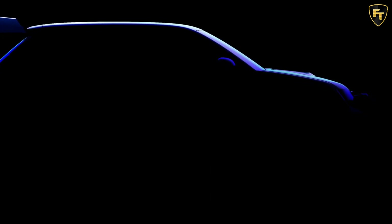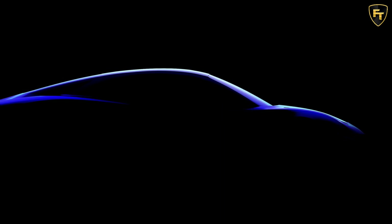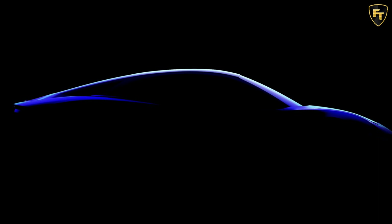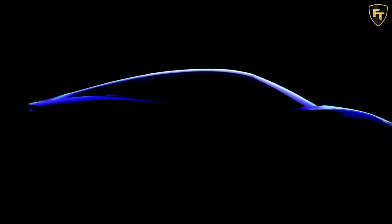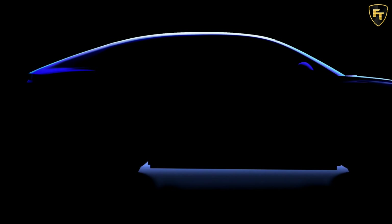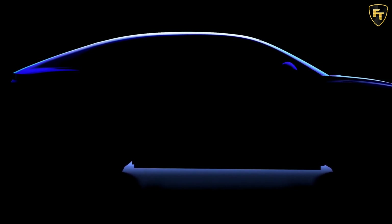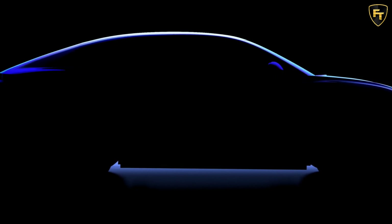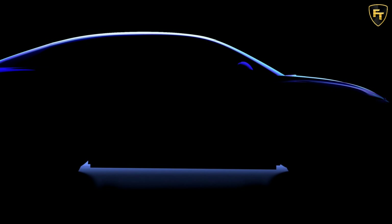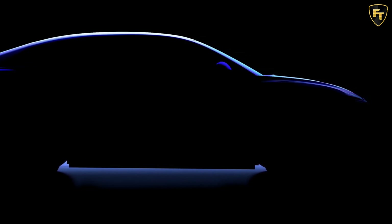Today, Alpine offers a single model range with the A110 mid-engine sportscar available in different trim levels. As reported by Autocar, the A110 will be replaced by a brand-new electric sportscar currently under development in collaboration with Lotus. From the shadowy teaser, we can see that it retains the mid-engine proportions with a sleek roofline and toned-up rear fenders. We expect improved performance figures thanks to the electric powertrain and an active suspension combining sharp handling with comfort.